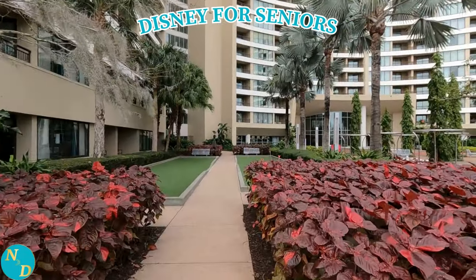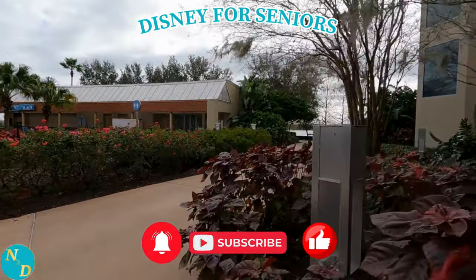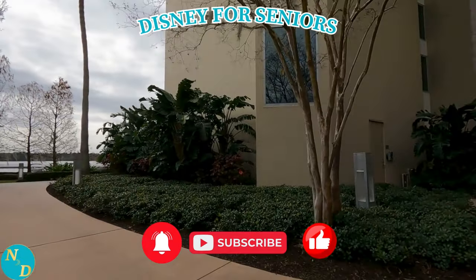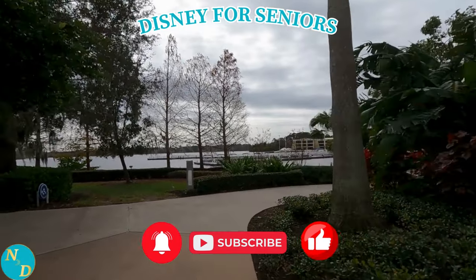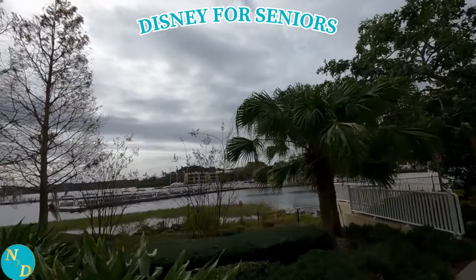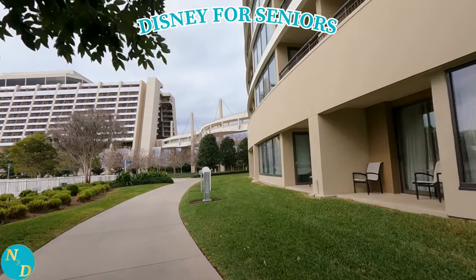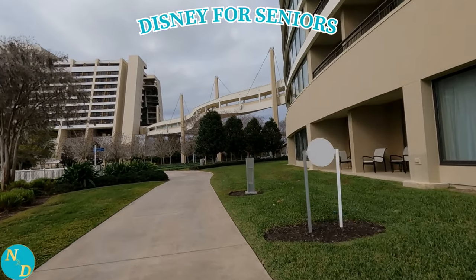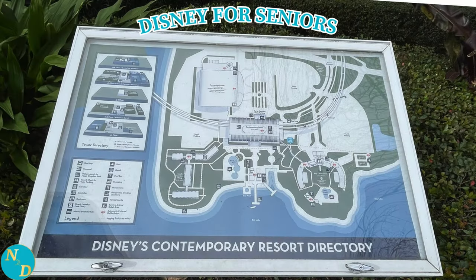As we continue our tour of the outside grounds, we hope you are enjoying this video. If you are, please give it a thumbs up, and if you've not already done so, please subscribe to our channel and click the notification bell to be notified of future videos - we publish between one and two videos each week. On the side opposite Magic Kingdom, you can see a beautiful lake and greenery - these are also where the pools are located. And every so often, of course, there are resort directories - we see one here for the Contemporary Resort.